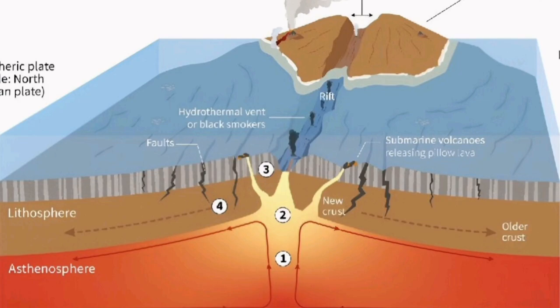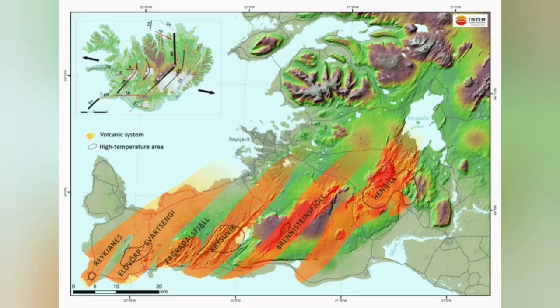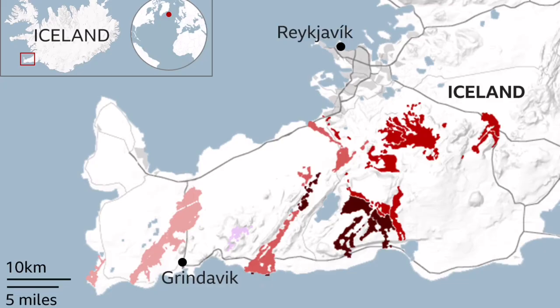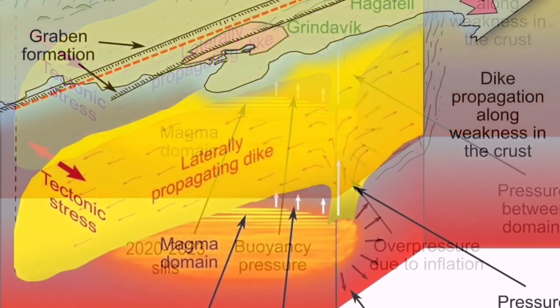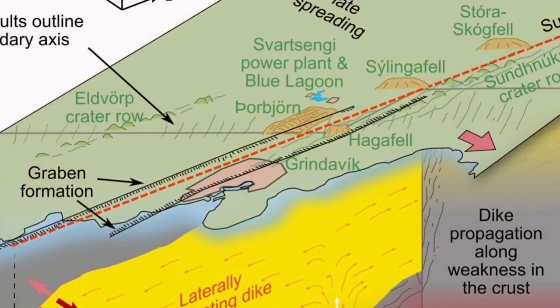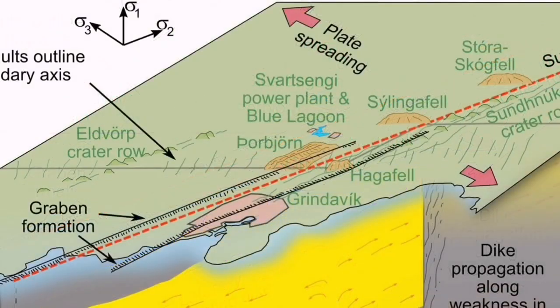This is an ophiolite sequence that we see all around the world, including Oman, Troodos Mountains in Cyprus, and in Iran. Also in Britain, we have it at the Lizard Point. We can see it in Iceland. The Svartsengi volcanic system may erupt in a few weeks' time, or even a few days. The estimate previously was by the end of February or early March, and that estimate stays valid. We expect it to happen soon, now that we are near the end of that period.